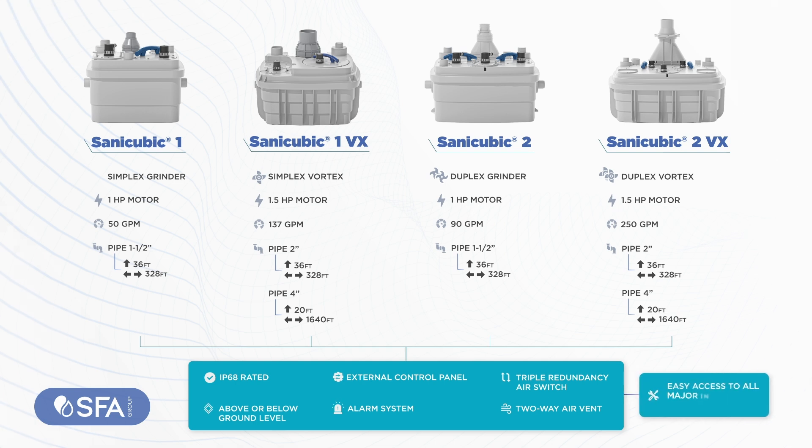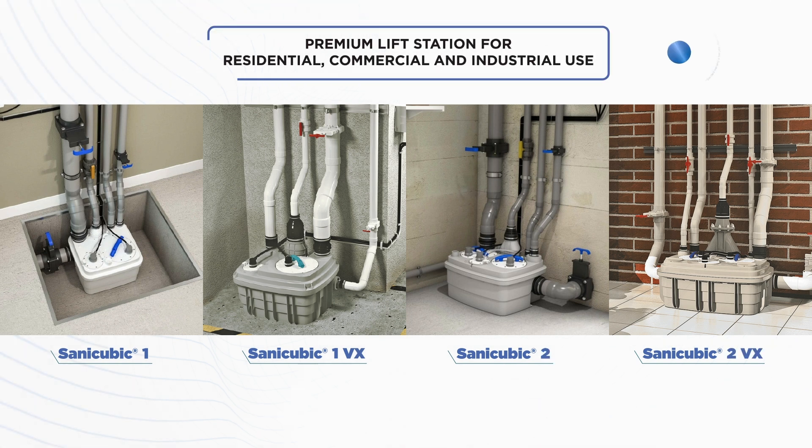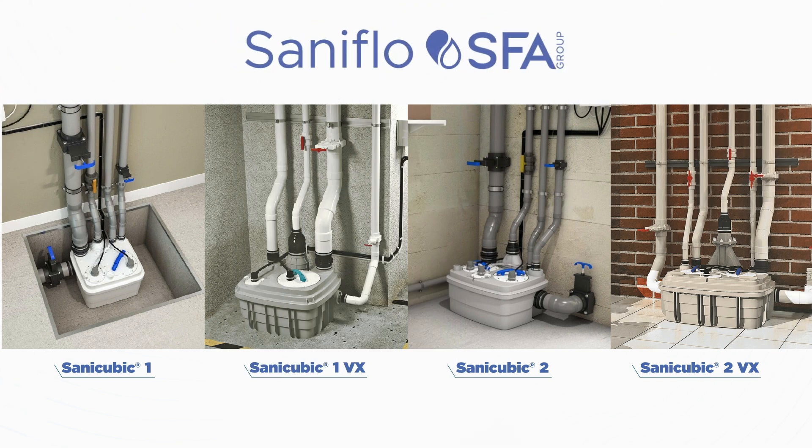Lastly, for maintenance, there is easy access to all major internal components. SANICUBIC Range — premium lift station for residential, commercial, and industrial use. SANICUBIC 3VX, brought to you by SFA Saniflo, Global Leader in Innovative Plumbing Solutions.